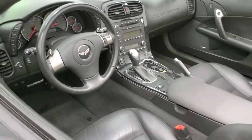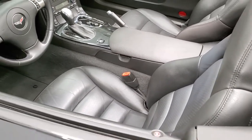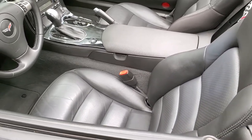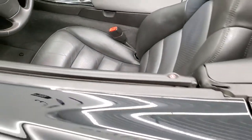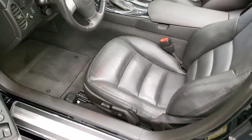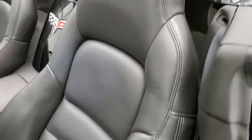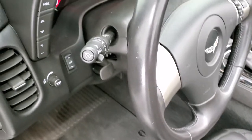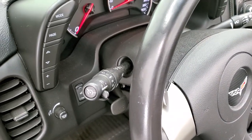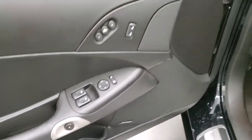Power mirrors are included in the LT3 package. Inside, the LT3 package gives you the black leather interior — no rips, no tears on the seats, very nice condition. Factory floor mats. It is a power soft top. Power windows, power locks, power mirrors, memory driver's seat, and Bose sound.